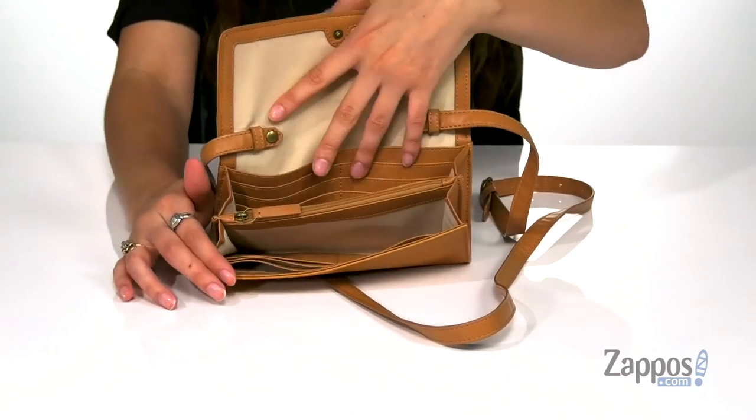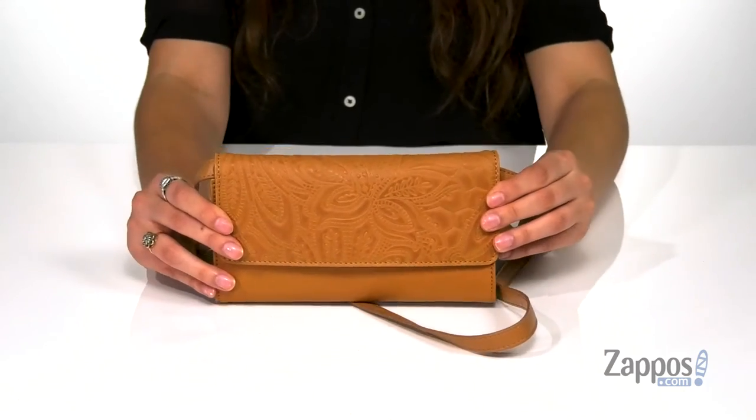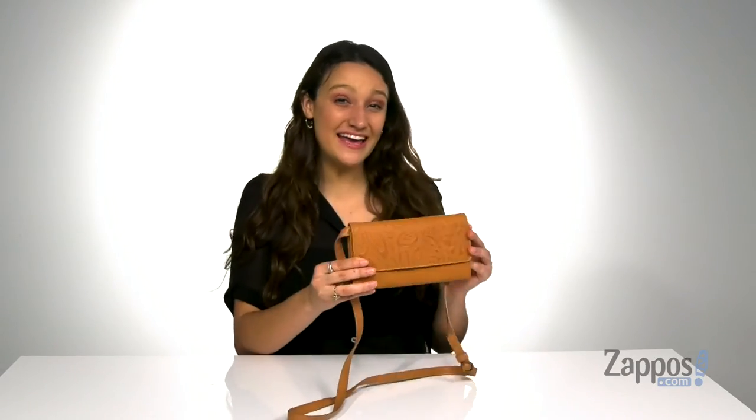It even has an additional slip pocket back here that's perfect for carrying around cash. And then this center compartment features a zipper closure that's great for storing loose items such as coins. Keep it cute with this bag — it's from Lucky Brand.